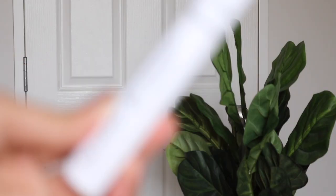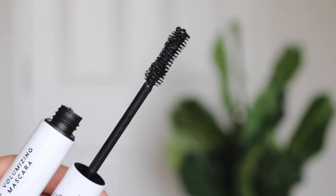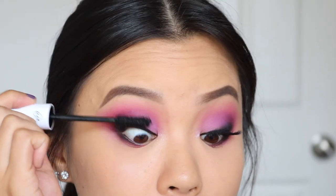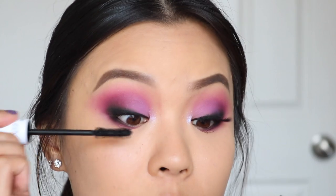ColourPop also came out with their BFF mascaras. I have the black one, and also the pink and yellow ones, but I haven't tried those yet — I'm waiting for the BFF liners to come in and I'm going to do a whole video on that. So far I've only tried the black one and I've been loving it. If you're a fan of the Too Faced Better Than Sex Mascara, you are going to love this one as well. The formula is so similar — quite goopy. The brush is very similar and the clumpiness and the way it curls my lashes is very similar to the Too Faced one, but this one is much, much more affordable. I feel like I'm just going to keep repurchasing the ColourPop one.